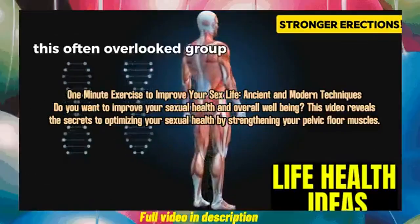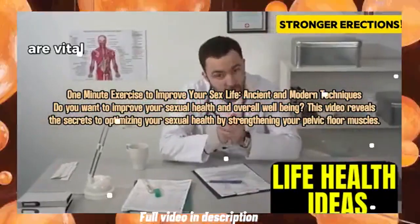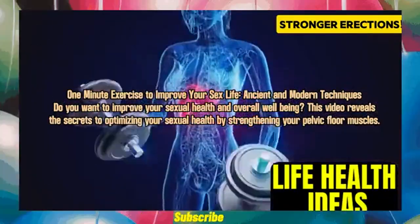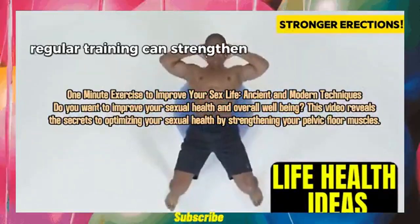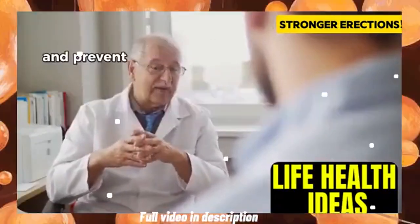One-minute exercise to improve your sex life — ancient and modern techniques. Do you want to improve your sexual health and overall well-being? This video reveals the secrets to optimizing your sexual health by strengthening your pelvic floor muscles.